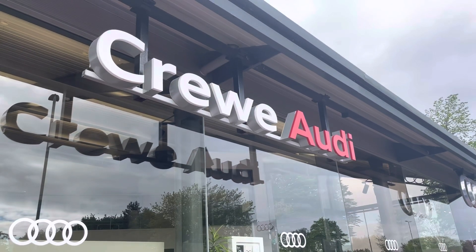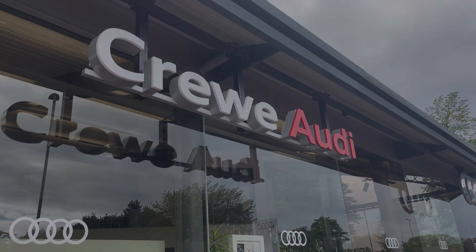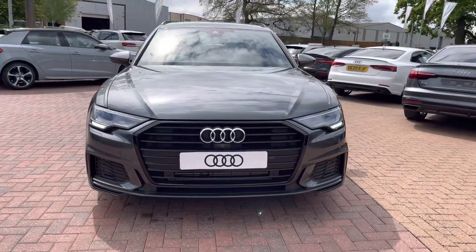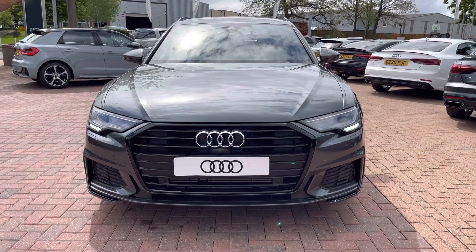Hello, my name is Jake, welcome to Crew Audi. Today we're taking you around this brand new Audi. Starting off, we're looking at the Audi A6 Avant Black Edition, and as we move around now we can see that Daytona Grey Pearl Effect finish.